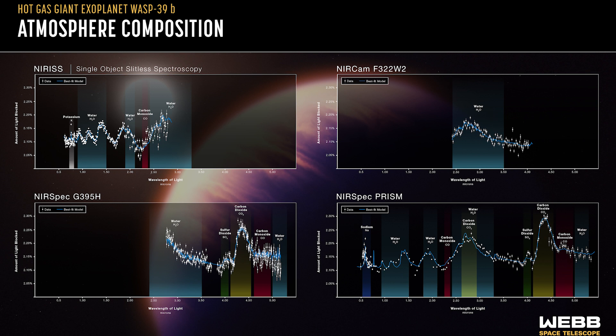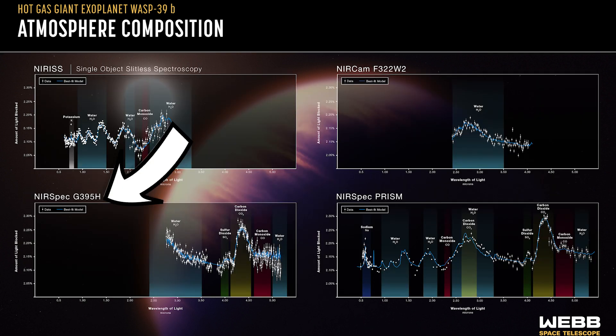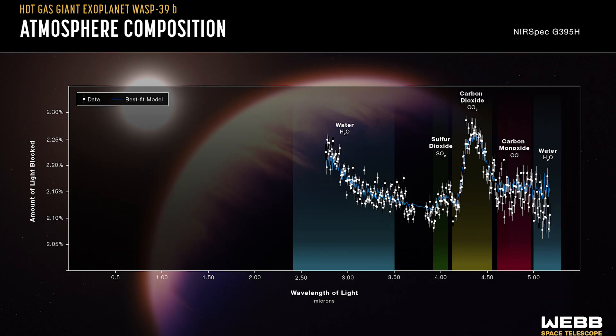The difference between these two is that PRISM — this one here — is a broad mode. It essentially is a prism, as it lets us look at a large range of wavelengths of light, but at a lower resolution than some of the other modes. This one here comes from the G395H mode, which looks at a smaller range of wavelengths, but the data it takes is higher resolution. So we can say that the data here is a higher quality in the range that it can look at, but it's just a more limited range that it can actually see.